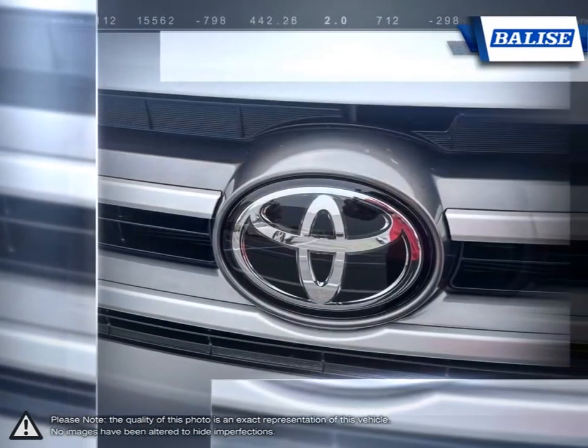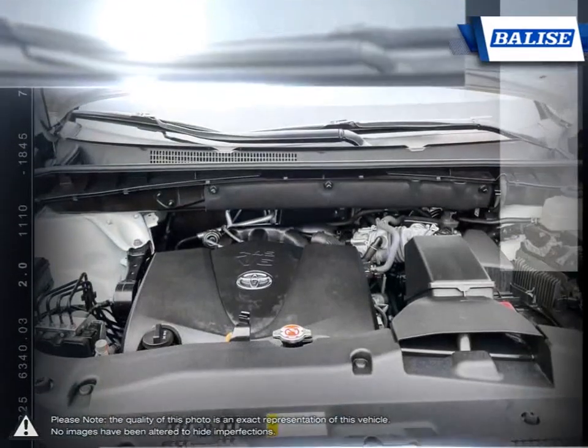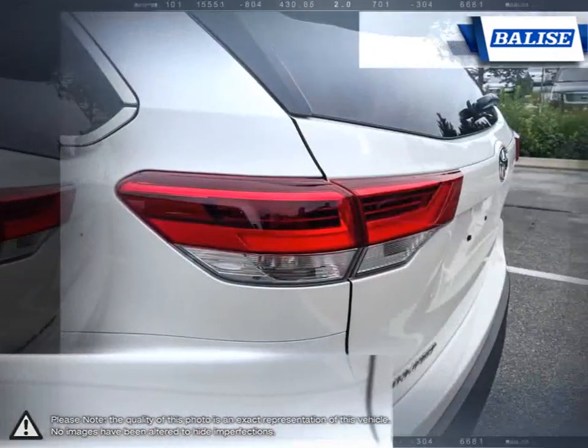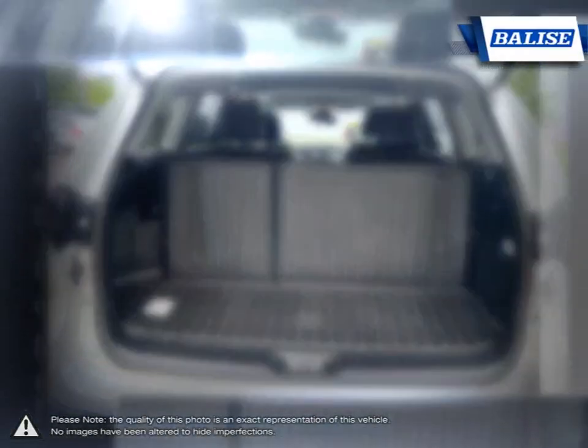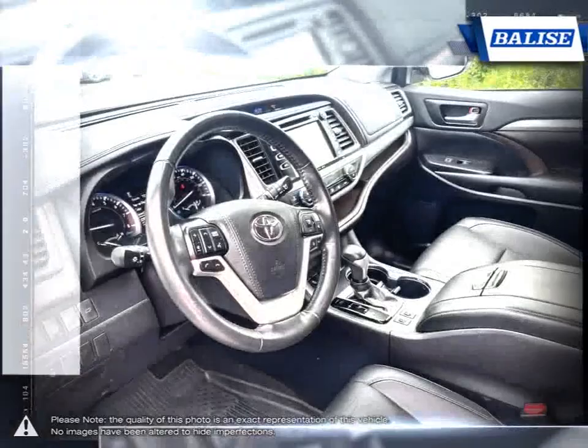With a secure and composed feel, the Highlander provides a comfortable and smooth drive. At Belize Toyota of Warwick, we offer drivers from across Rhode Island and Massachusetts the newest Toyota models, reliable used cars, and everyday low-priced auto services.